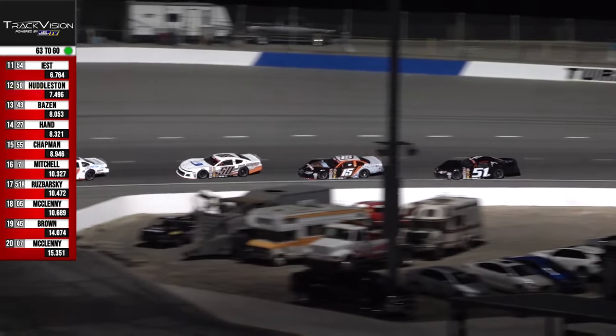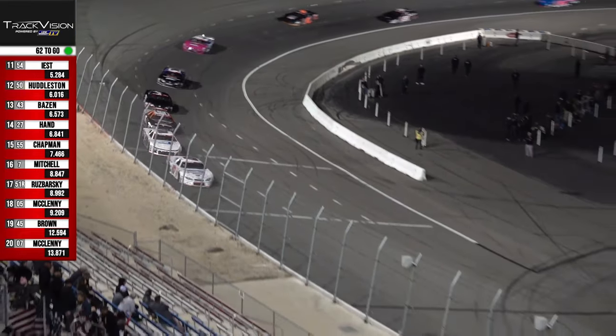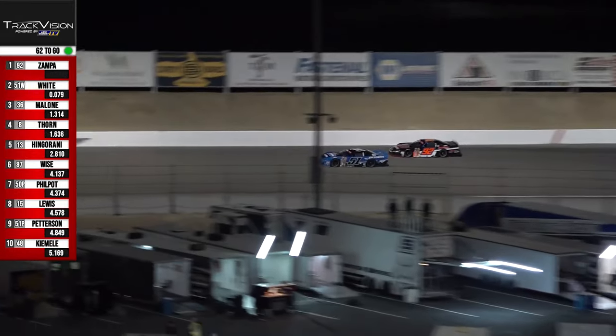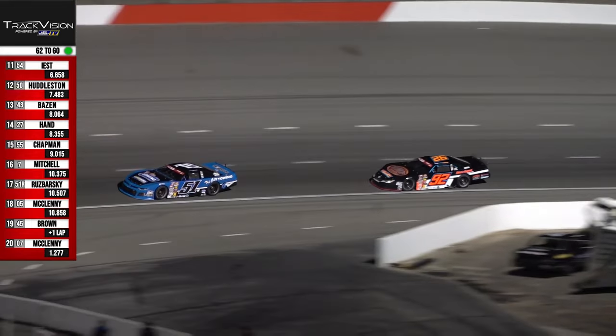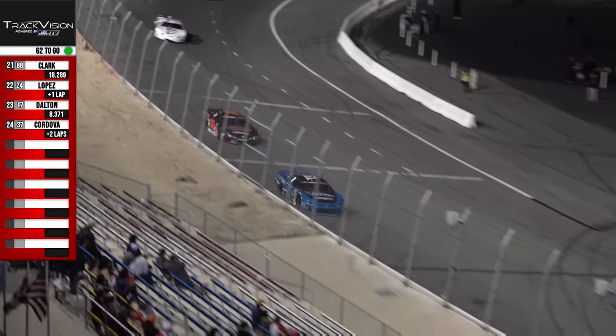Lenny White's making a move for the lead right now — he just took a look to the inside. Turns number one and two, lead battle — lead change! Lenny White is up to the front, making it look easy out here tonight. Lenny White to the lead.